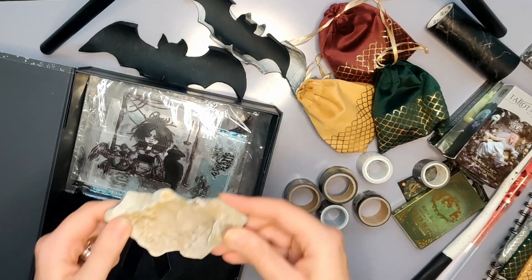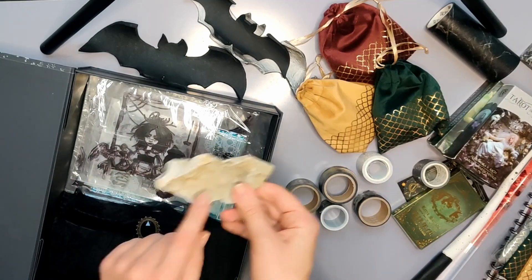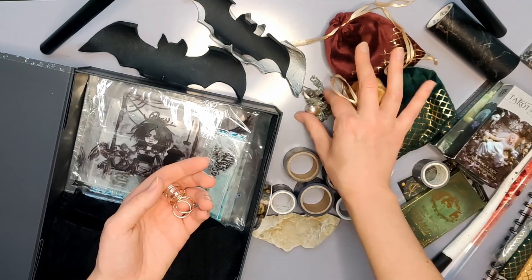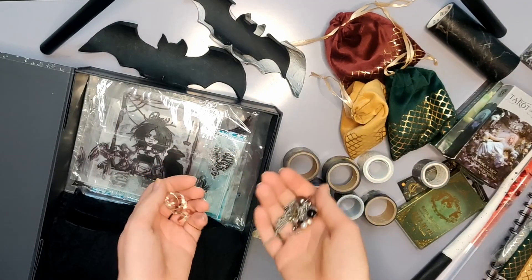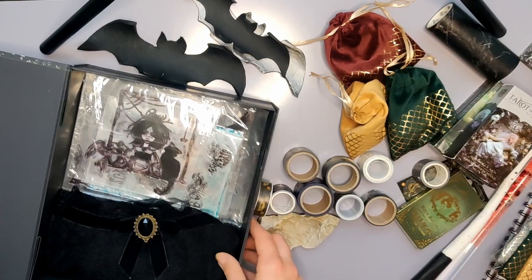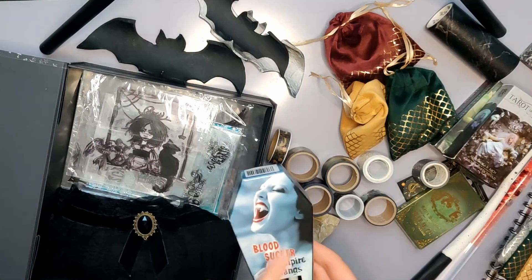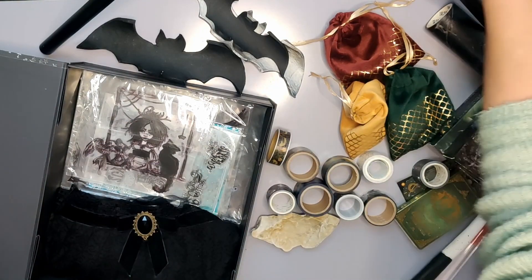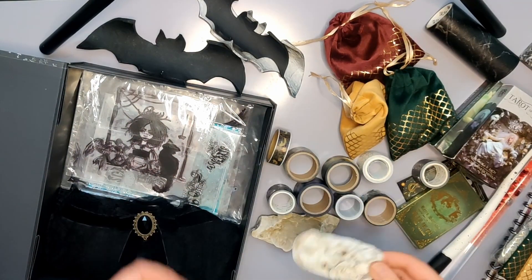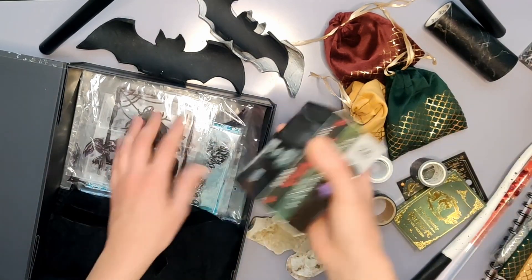Dann habe ich hier noch so eine Steinschale. Ich finde, die sieht auch so ein bisschen aus wie eine Fledermaus mit ein bisschen Fantasie. Die werde ich auf jeden Fall auch mit hier rein tun. Den Schmuck hier werde ich nicht mit in die Box tun, sondern einfach woanders hin packen. Ansonsten habe ich hier noch so Vampirzähne - die kommen aber auch zu anderen Kostüm-Utensilien. Und dann habe ich hier noch diese Muschel, die sieht halt so ein bisschen creepy aus, deswegen dachte ich, ich könnte die da auch mit dazu.